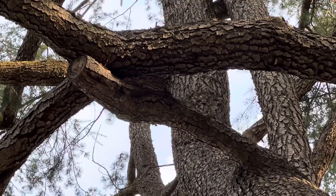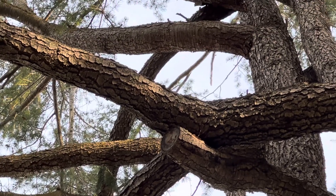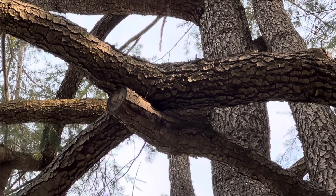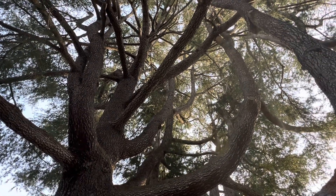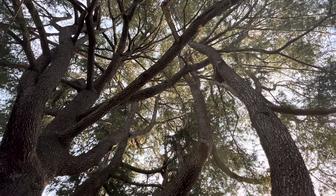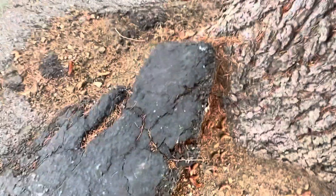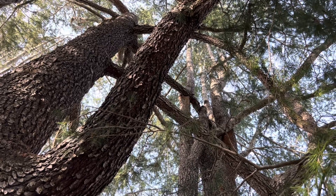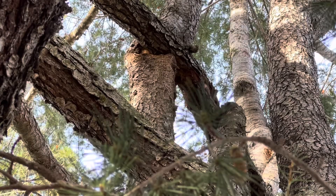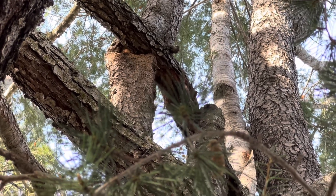Of all the trees that we work on, the Deodar cedar is probably at the top of the list for limb failure. We're cleaning up limbs that break on this variety quite frequently. This is an unusual example of a tree with a lot of problems, and I've been working on it for a long time. This particular tree belongs to a client I started working for back in 1975. The woman who owns it has a lot of big trees on the property and there have been many problems over the years. So today we are looking at minimizing some of those problems on this giant.